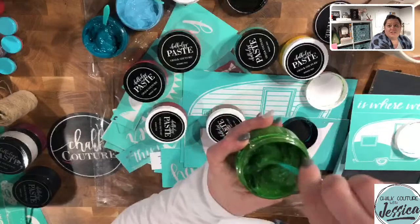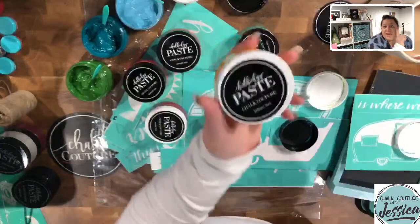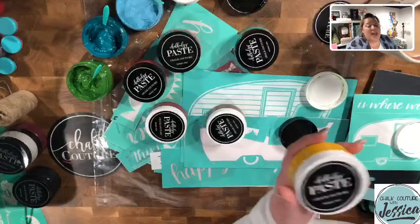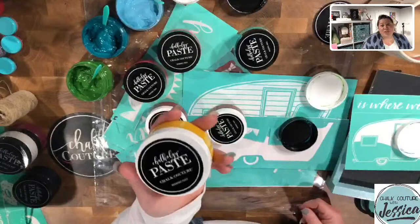Are the white caps ink or paste? White caps are typically ink, but because our supplier has been mass-producing hand sanitizer and containers, there was a run on our black lids, so they are just mixed in. You want to make sure you pay attention to the label — see how it says 'Chalkology Paste'? Just pay attention to that.